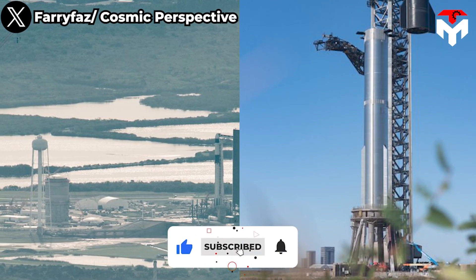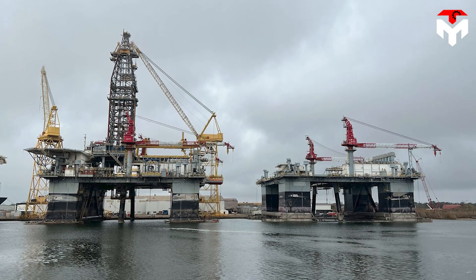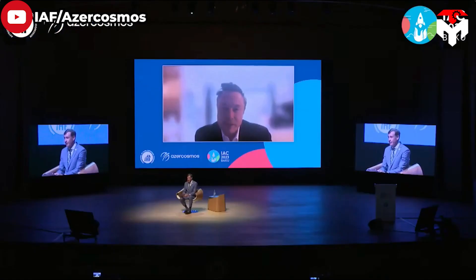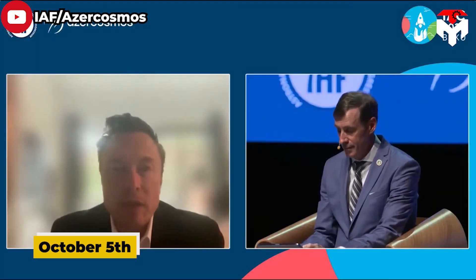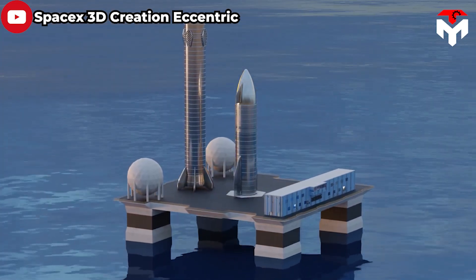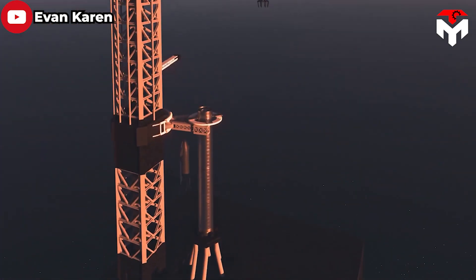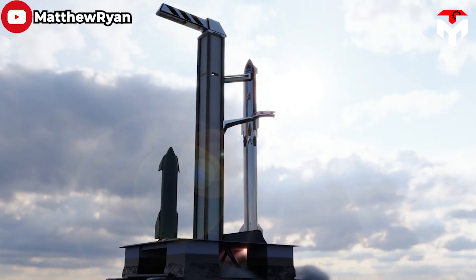Starbase and KSC won't be the only Starship launch sites — SpaceX is turning two former deepwater oil rigs into offshore launch platforms. At the International Astronautical Congress in Baku, Azerbaijan, held on October 5th, Elon Musk addressed the construction of an ocean launch platform for Starship. He said: 'We may need to go to an ocean-based platform. If you're launching 10 times a day, that might be a bit much even for the Cape. So we may end up doing platform-based launches from a specially designed ocean-going platform.'